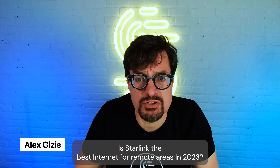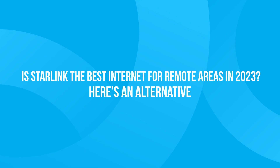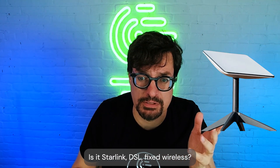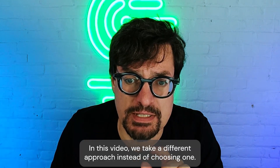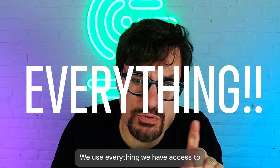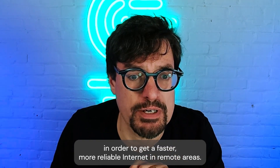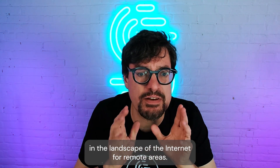Is Starlink the best internet for remote areas in 2023? What's the best off-grid internet connection? Is it Starlink, DSL, or fixed wireless? In this video we take a different approach: instead of choosing one, we use everything we have access to in order to get faster, more reliable internet in remote areas. Since its launch, Starlink has been a game changer in the landscape of internet for remote areas.